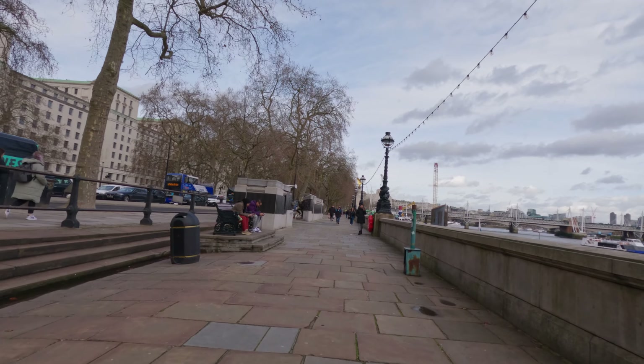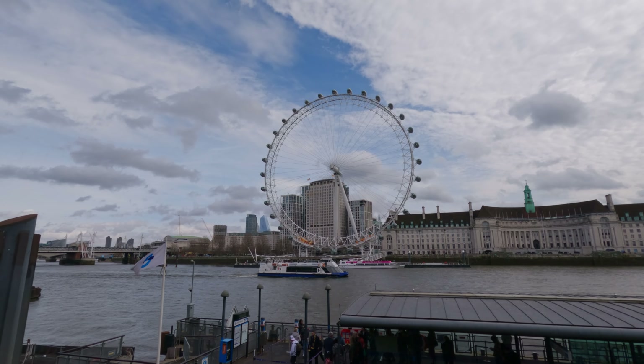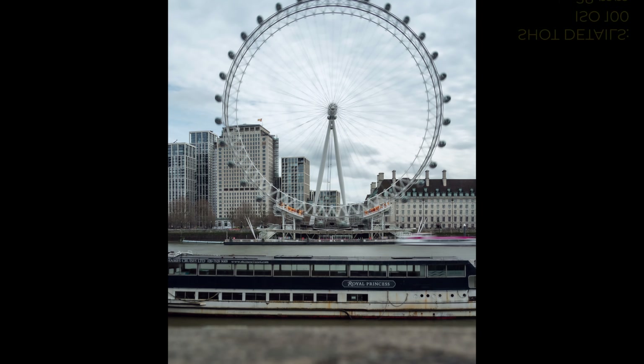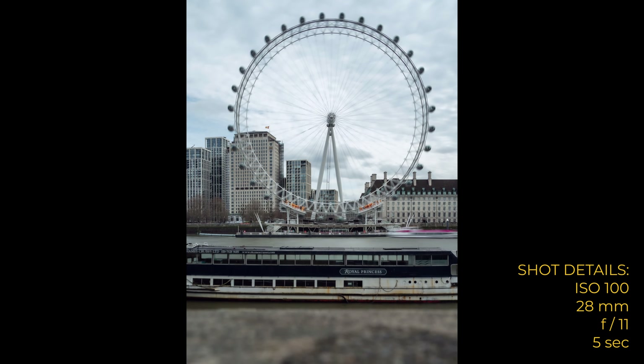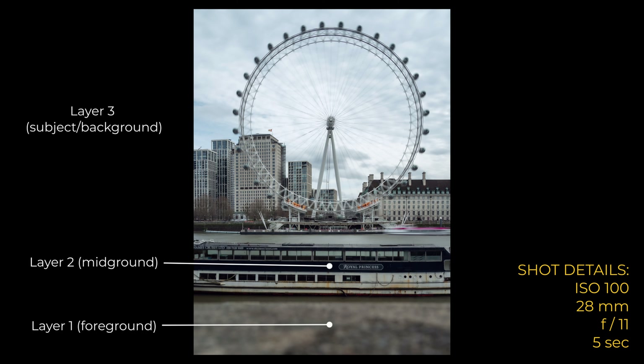I think it's safe to say that the south side of the river is much more interesting to walk along. The only thing you get on the north side is nice views across the river towards the Eye. I'm actually very happy with this image — I really like the fact that it's got three layers: foreground, mid-ground, background. I gave it a five-second exposure to try and blur the boat on the right-hand side and also to give the capsules of the Eye just that little bit of movement.